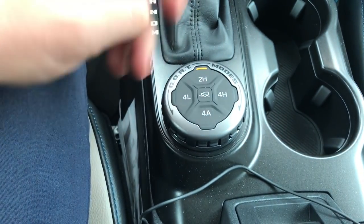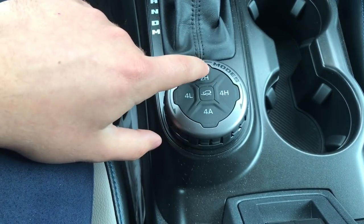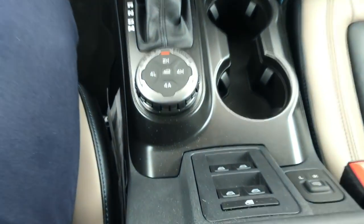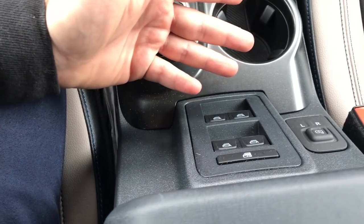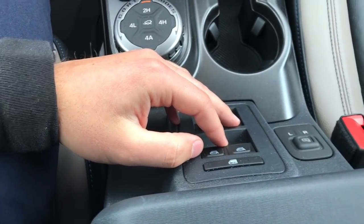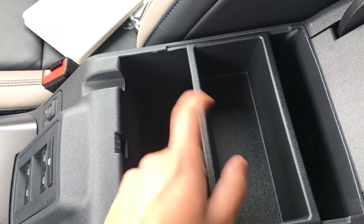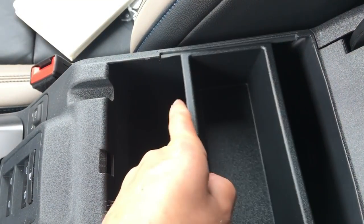This is kind of like your off-road cruise control for slow speeds. You have 4 Auto, 4 High, 4 Low, and 2 High — a great set of modes for the driver depending on what terrain you're in. Your window controls are down here to use your windows — obviously if your doors are off you can't use them. This is for controlling your mirrors, and then your window locks.